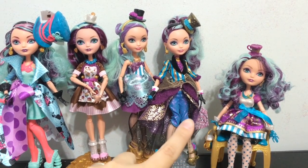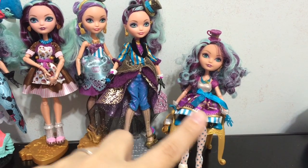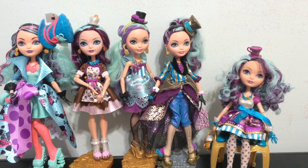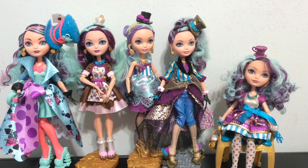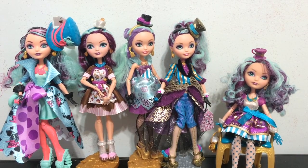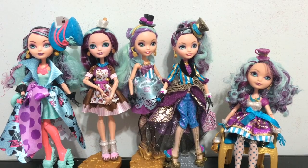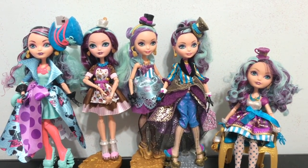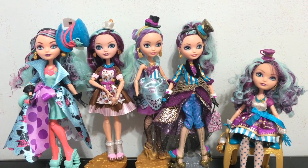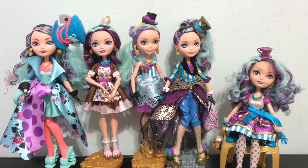Her bag on Legacy Day is a giant teabag, which is pretty cool. On Signature Maddie her shoes remind me of teacups and she has teacups in her dress and her hat — so she really sticks to her destiny as the Mad Hatter's daughter. Which one is your favorite out of these five? Mine is a toss-up between Legacy Day and Signature. Let me know down in the comments! Thank you guys so much for watching this doll comparison of Madeline Hatter. I can't wait for more versions of her to come out — I know there's going to be a 17-inch version of Madeline Hatter, so we're gonna get a giant Maddie. See you guys later, bye!